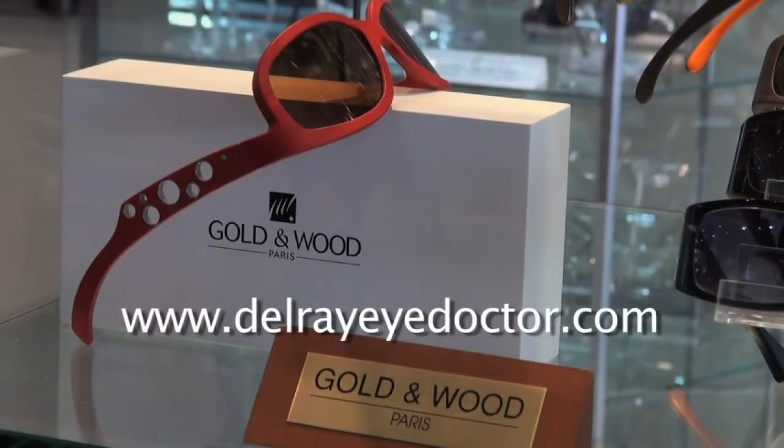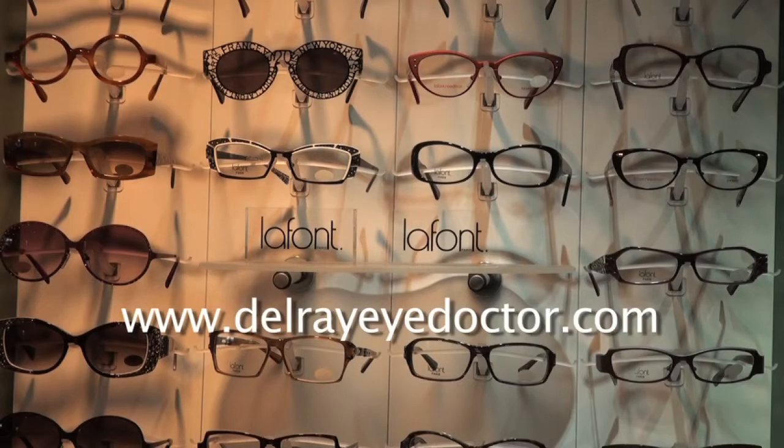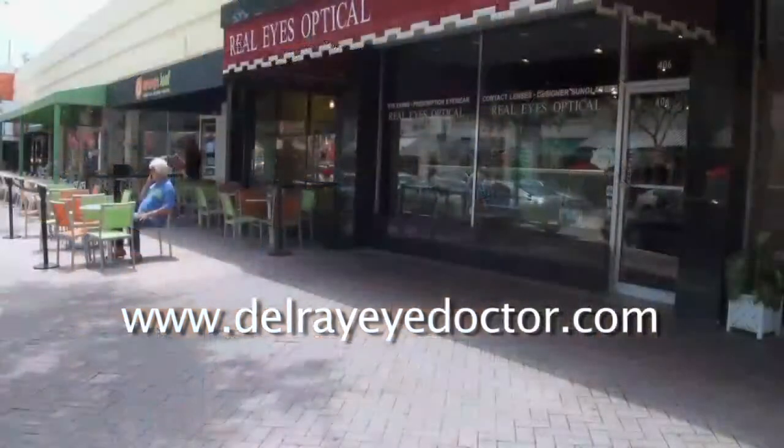Our address is 406 East Atlantic Avenue. We're right in between Orange Leaf and Kilwin's Ice Cream.